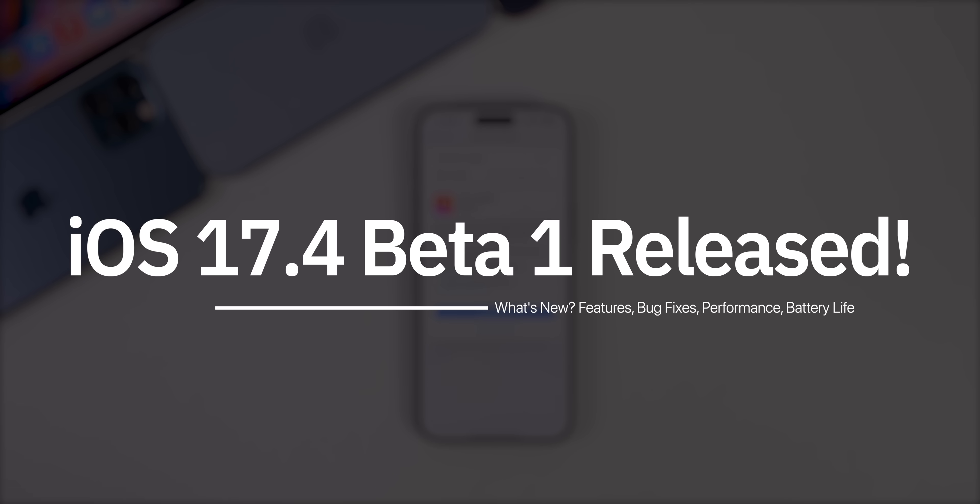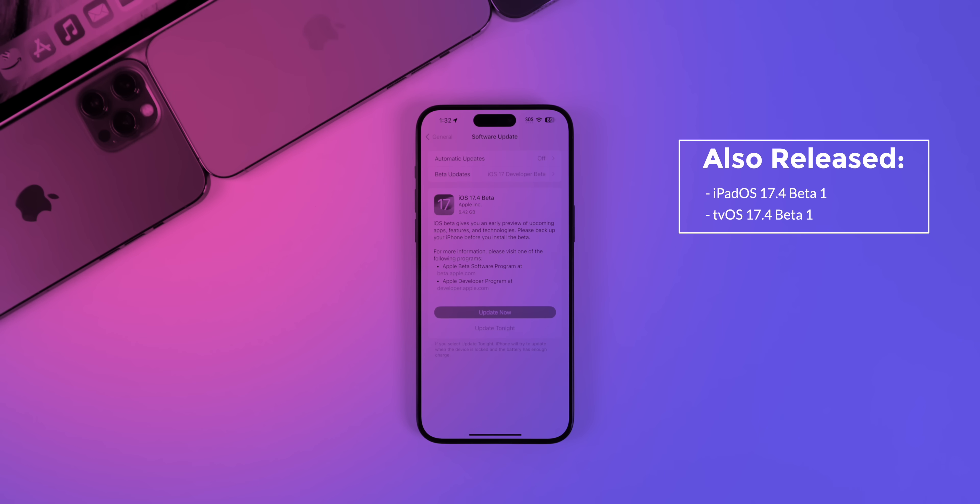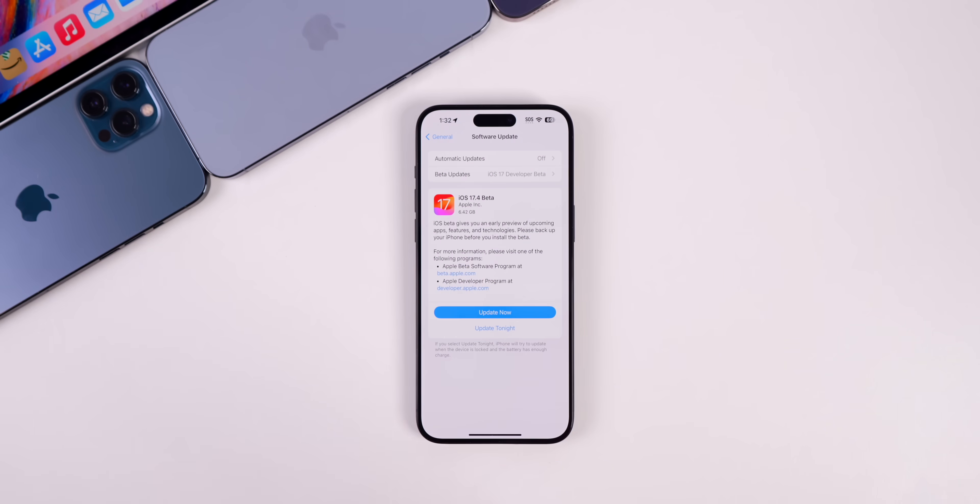What's up guys, my name is Brandon and today Apple released iOS 17.4 beta 1 to registered developers and soon to public beta testers. Along with this release, Apple also released iPadOS 17.4 beta 1 and tvOS 17.4 beta 1. However, I would expect watchOS 10.4 and macOS Sonoma 14.4 beta 1 to drop soon.